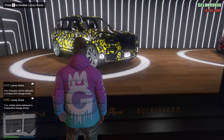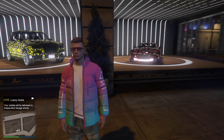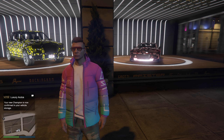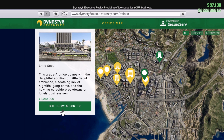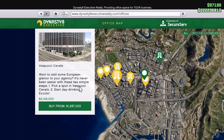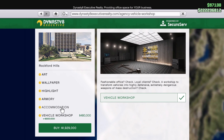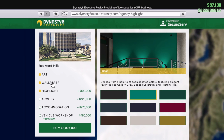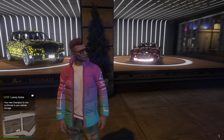Before we leave — the Imani Tech mod is also on discount, 30% off. If you have any vehicles you want to do Imani Tech on, you've got the rest of today. To use Imani Tech you need to own an agency, and agencies are also 40% off. You'll also need the Vehicle Workshop upgrade, currently 40% off as well. So pick up the agency for 40% off, get the Vehicle Workshop for 40% off, and then upgrade with Imani Tech for 30% off.